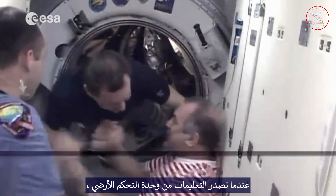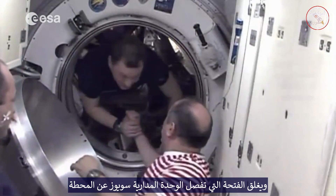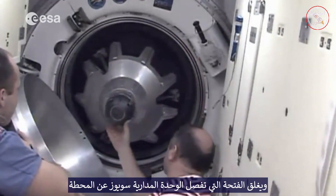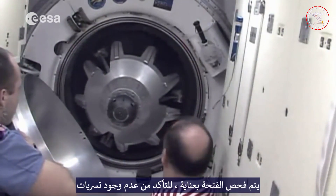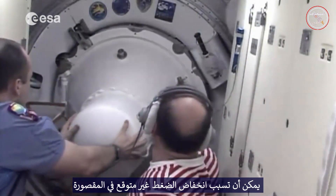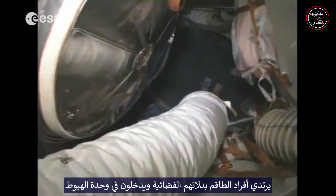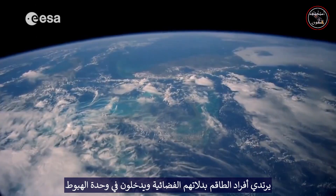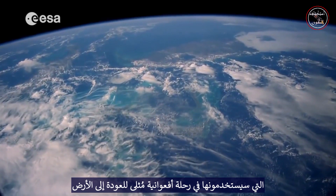When instructed by the ground controllers, the crew say their goodbyes to the colleagues staying behind and close the hatch that separates the Soyuz orbital module from the station. The hatch is carefully checked to make sure there are no leaks that could cause an unexpected cabin depressurization. The crew members put on their spacesuits and enter the descent module that they will occupy for the ultimate rollercoaster ride back to Earth.